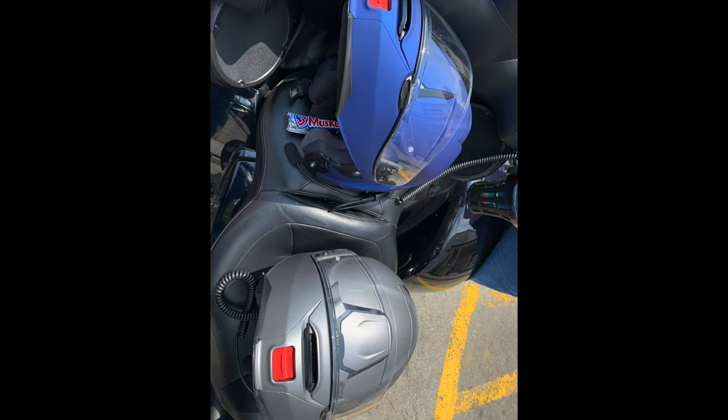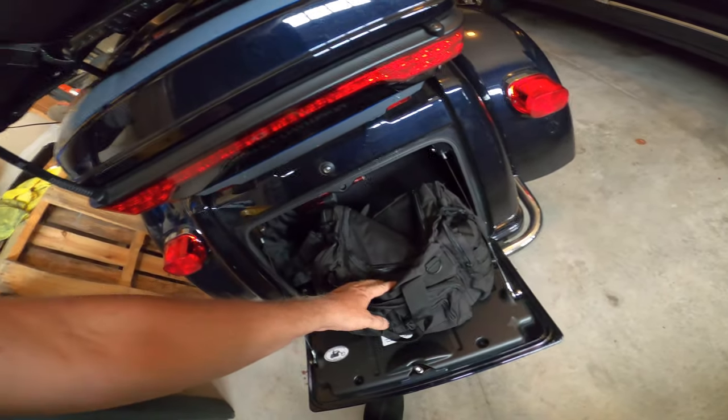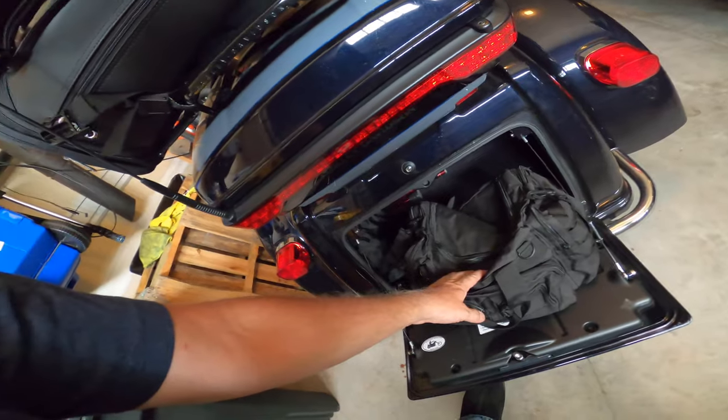I always have my rain suit with me — I did not need it this trip. Tool box. This has regular Phillips and everything, basically all the torques and that I might need for a trip, any emergency gear, that type of stuff. Yes, that all fits back in there.